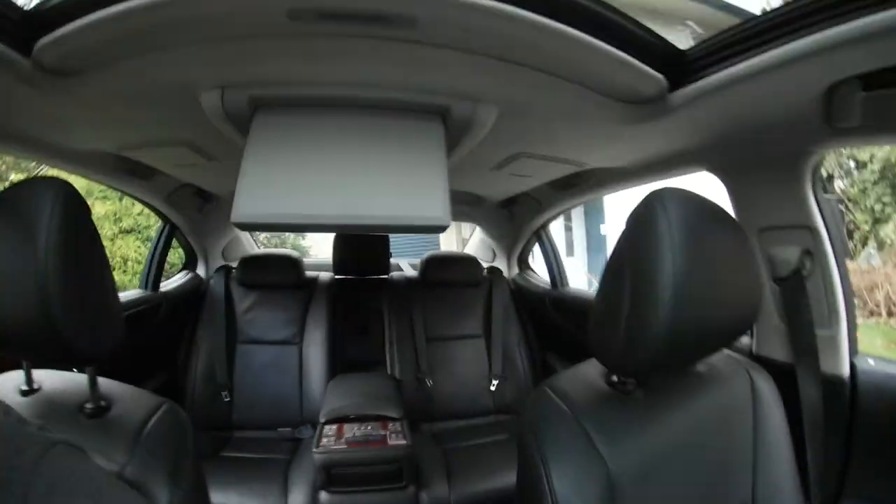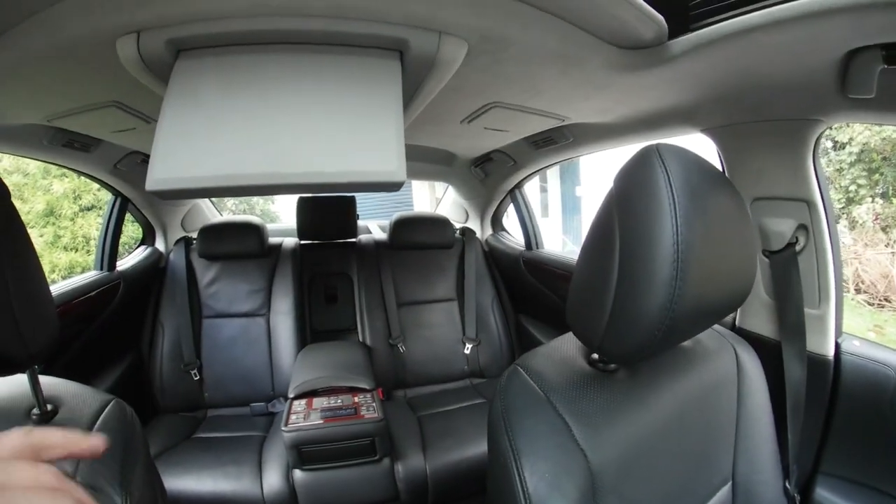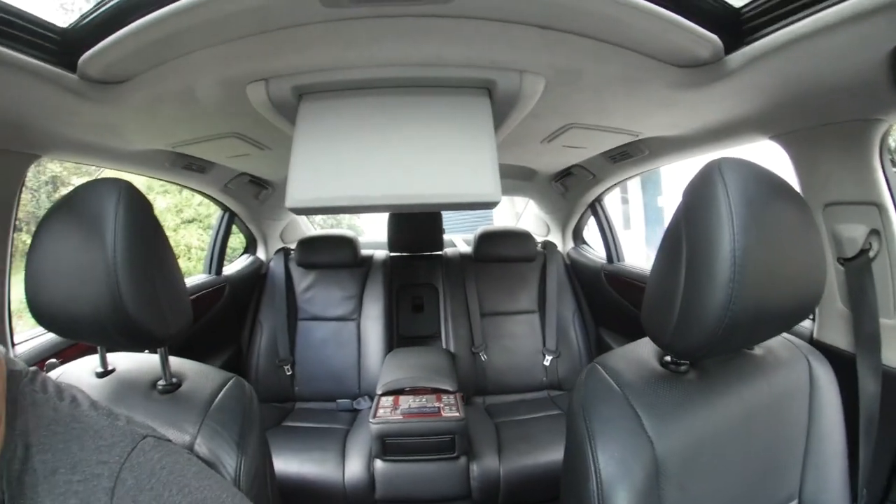I've also got heated seats in the back. There's a model of this that comes with an additional extra — the rear right-hand seat is actually a massage chair. When I bought this, the dealer told me it had a massage chair, and it didn't — but it was all good because it's a nice car, so I decided to go ahead with it anyway.